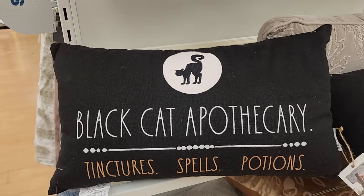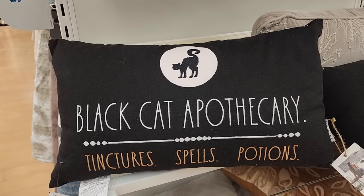Look at this one - $20 black cat apothecary. Love that. And it's just plain on the back.